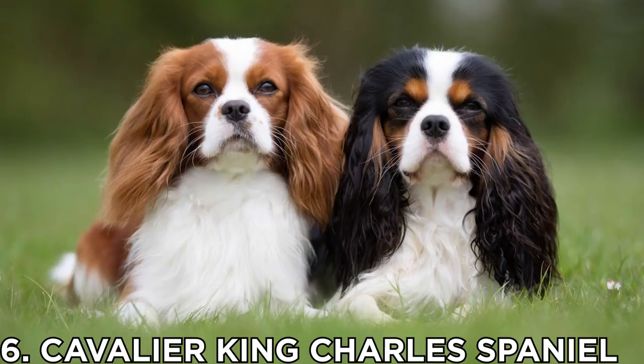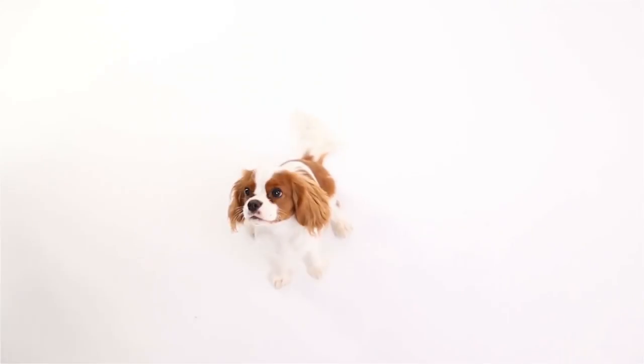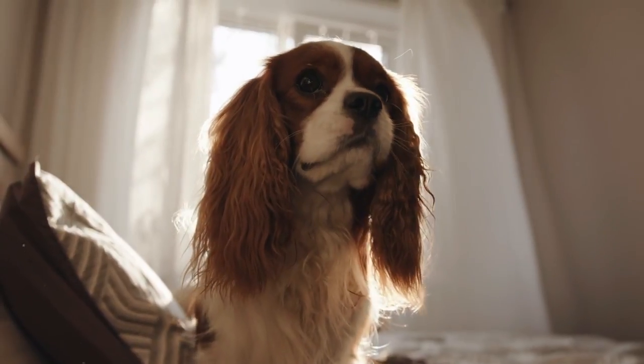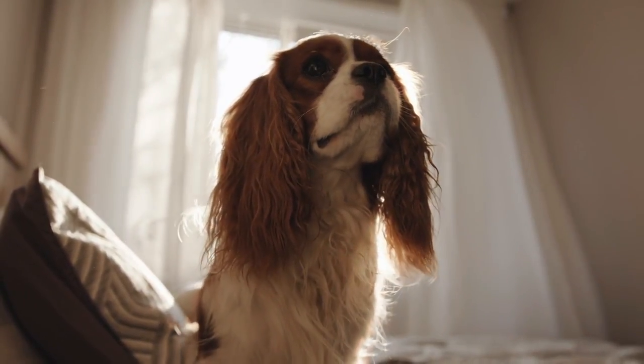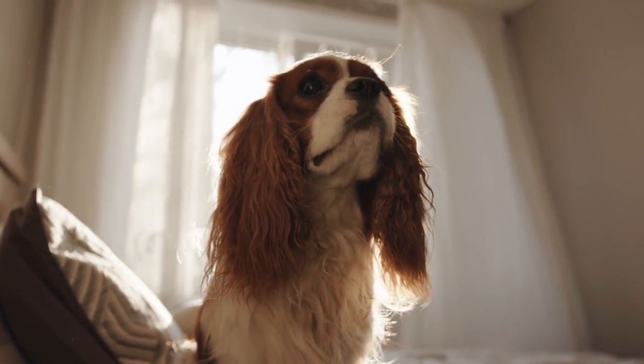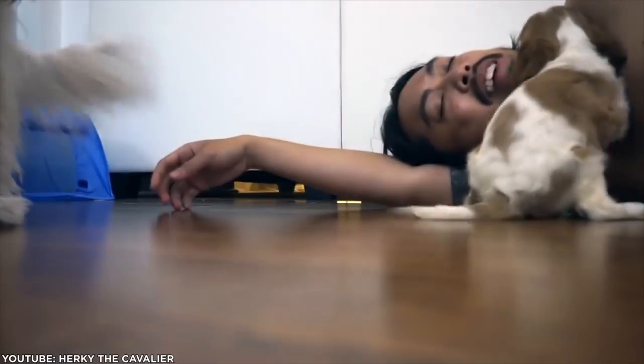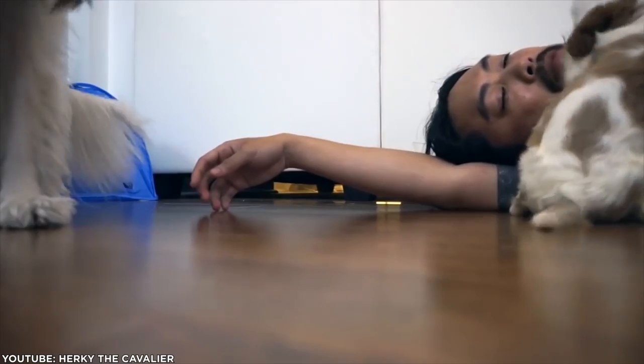Number 6: Cavalier King Charles Spaniel. If you want a dog that will look like a puppy forever, the Cavalier is a mild-mannered, gentle, affectionate, and adaptable dog. This dog is small to medium-sized and is often happiest when snuggling with a human or another dog.